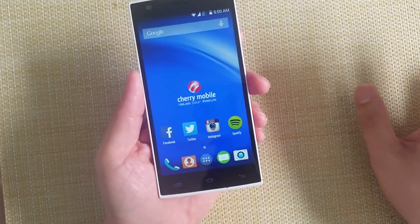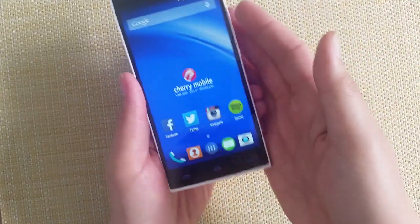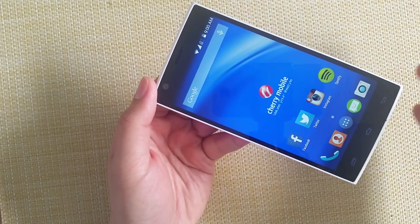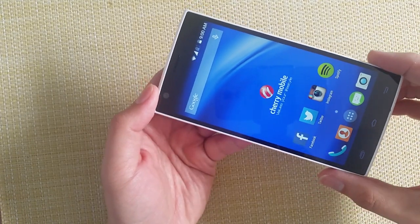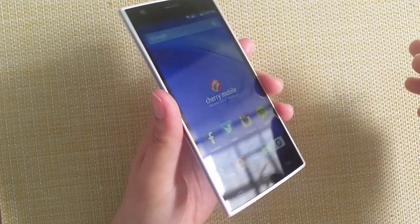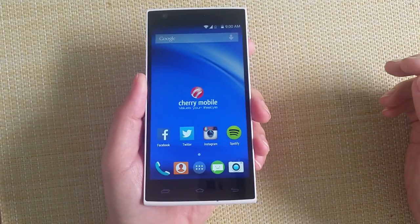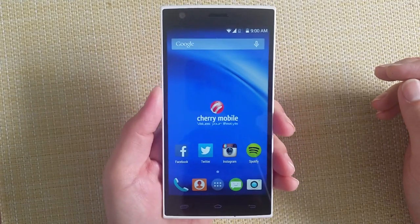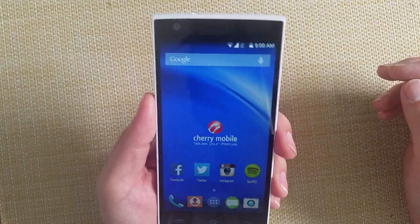But it's not really getting noticed now, because of the many current LTE smartphones we're seeing within the same price range, like the Lenovo A7000, Meizu M1 Note, or Alcatel One Touch Flash. If you're not really keen on buying from online stores, this is readily available at Cherry Mobile stores. We bought this from a Cherry Mobile store. Let's have a review.